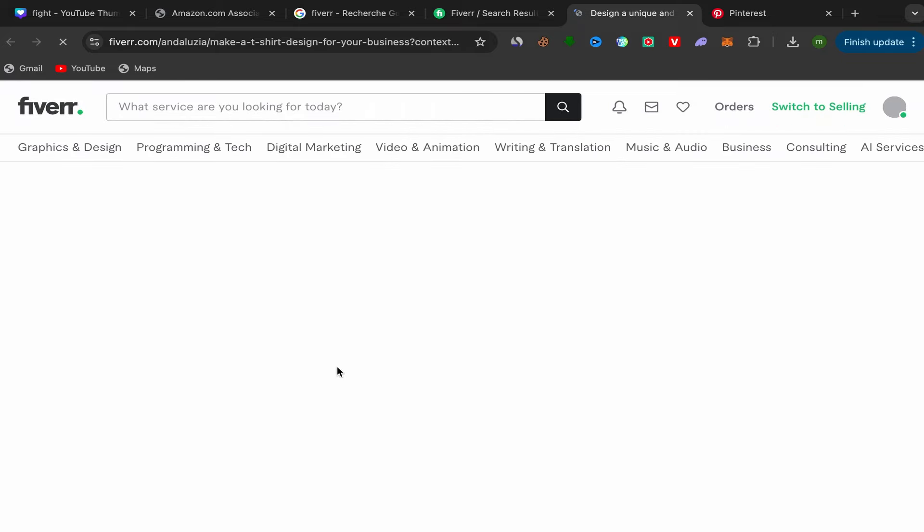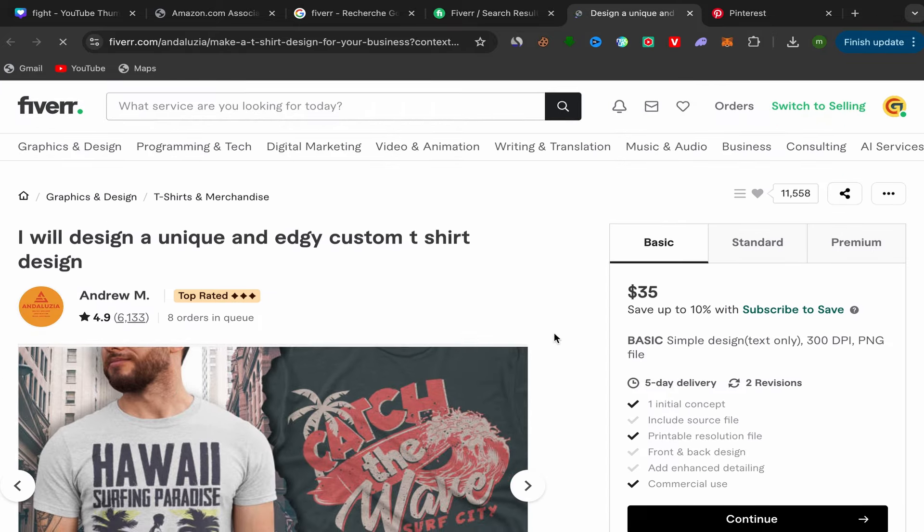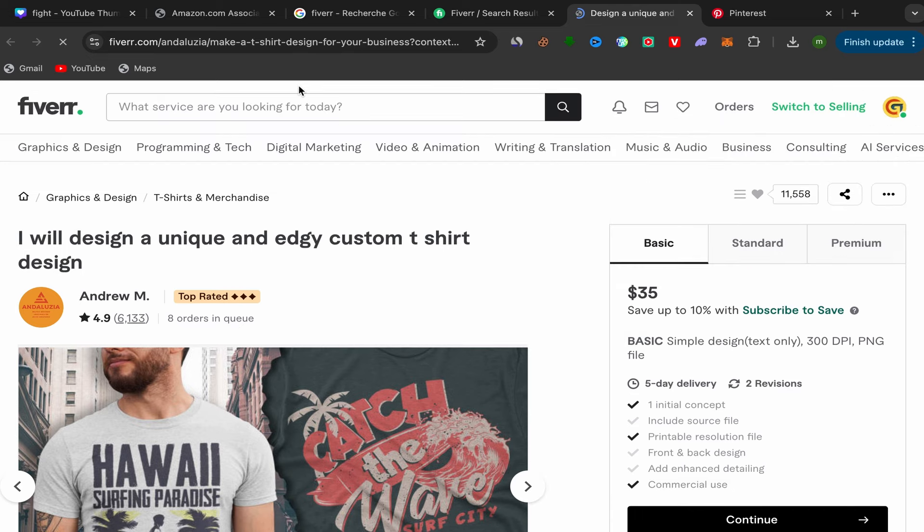Click on the seller's service and you'll go directly to their Fiverr profile page. You can see that over 6,000 people have paid for this service — it's already working. That's the proof it's working and people are paying for it. There are 80 orders in queue, so it's really working.